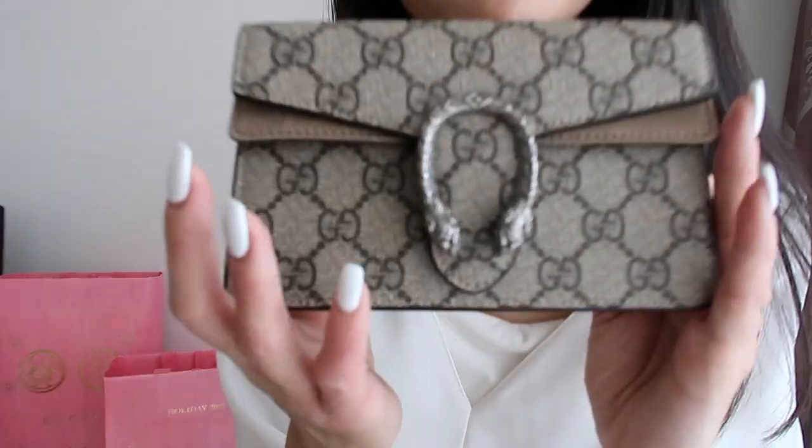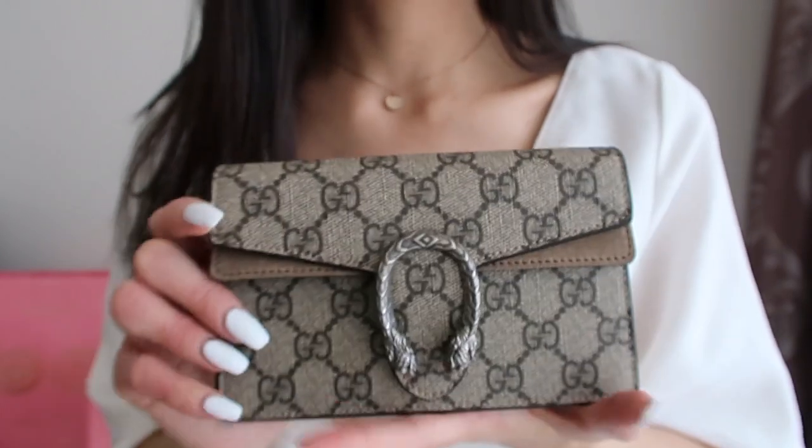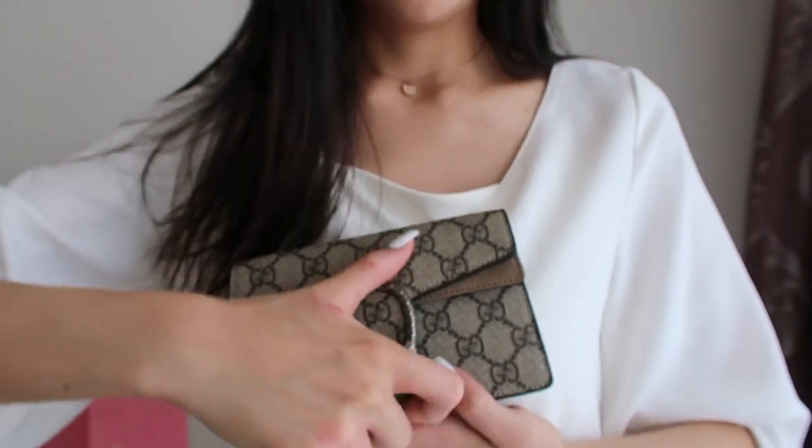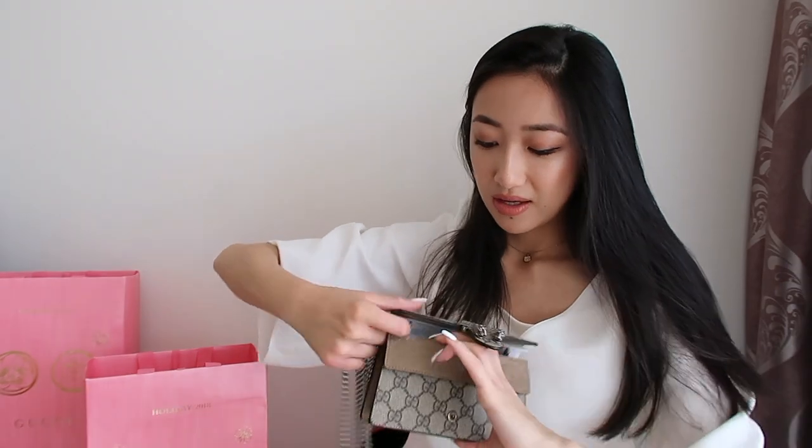I've wanted this bag for a really long time — I say this quite a lot but I have actually wanted this bag for a really long time. I must have told them about it and they listened, so thank you! You've got that little snake python thing on the front, and then let's take off this — oh, it's a pretty good magnet.